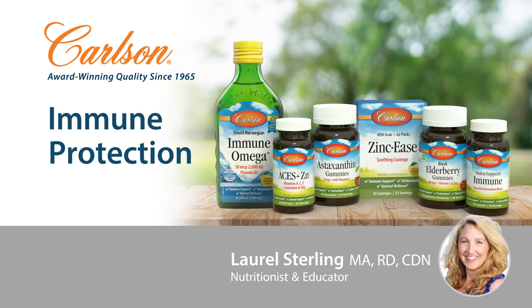It's that time of year again when we need to step up our immune protection and arm ourselves with additional supplement support. Carlson offers several single-nutrient immune-supportive products as well as formulas, and beyond the basic daily immune support of a multivitamin, probiotic, and omega-3.